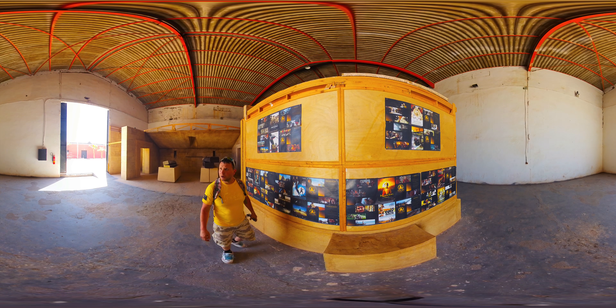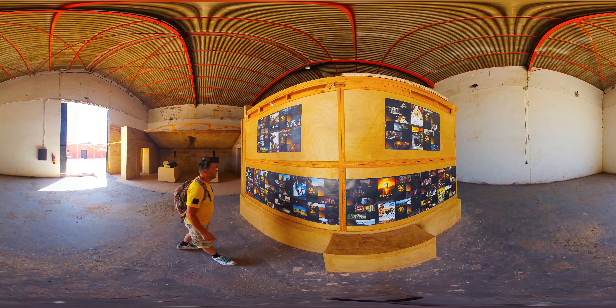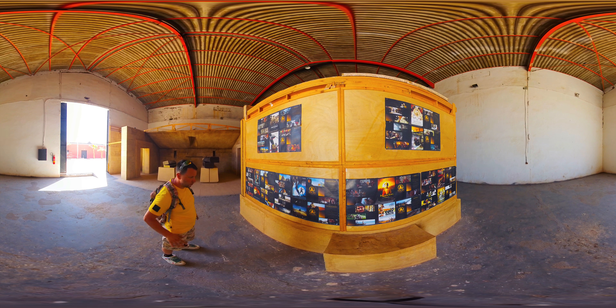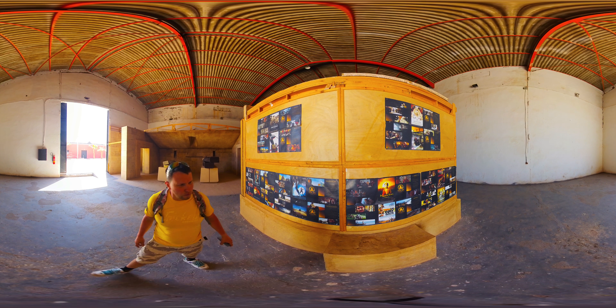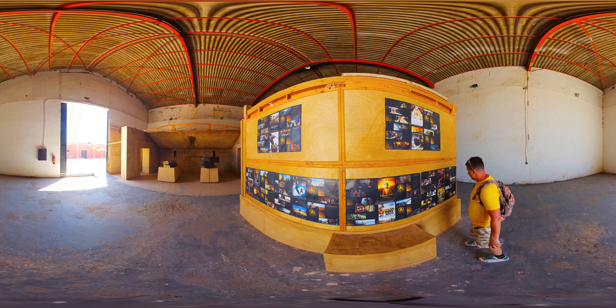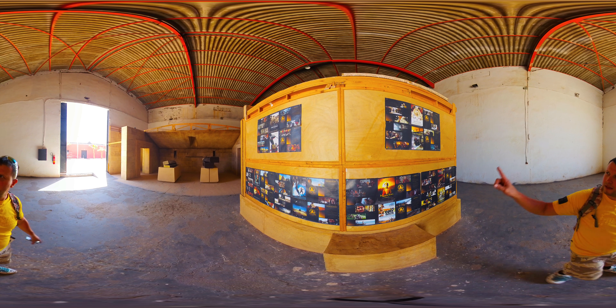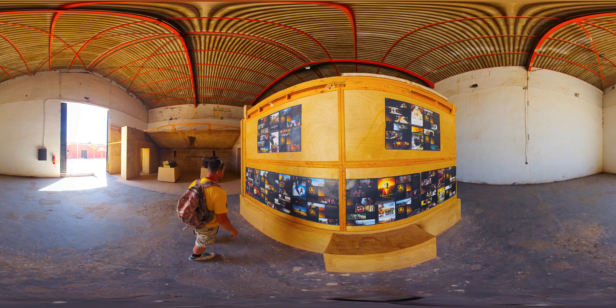This is the first hall where we can get in. On the walls you can see what type and kind of movies were created in this place. The famous ones are Asterix and Obelix, Passion of the Christ, Gladiator, and Journey to Mecca.